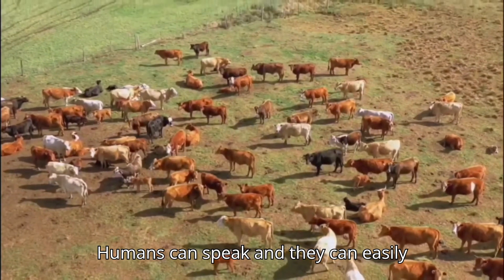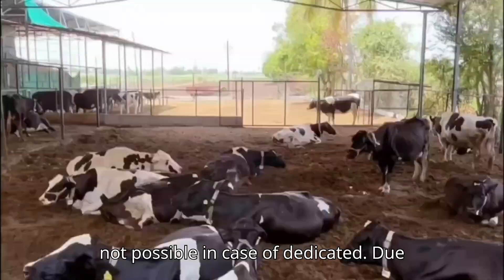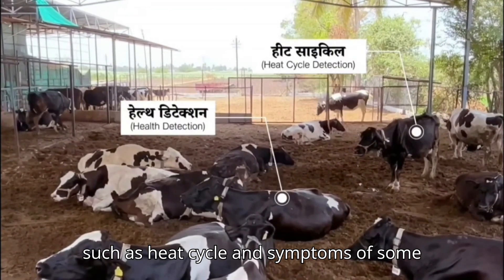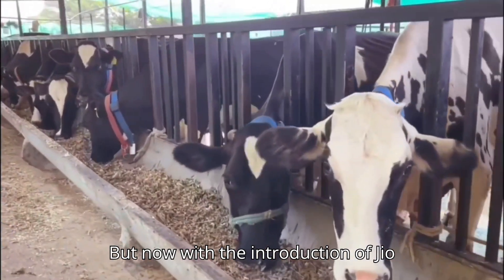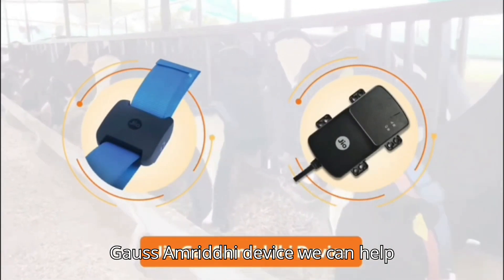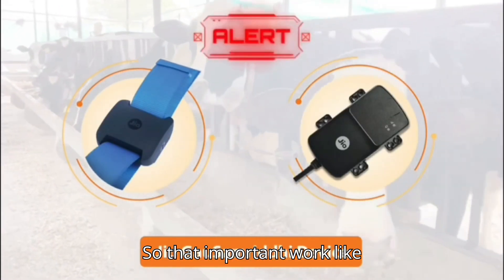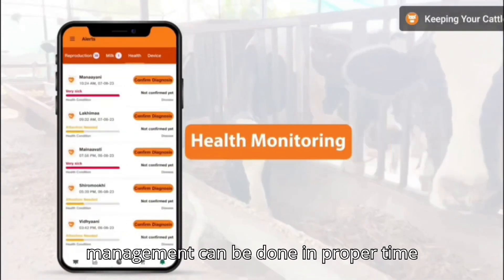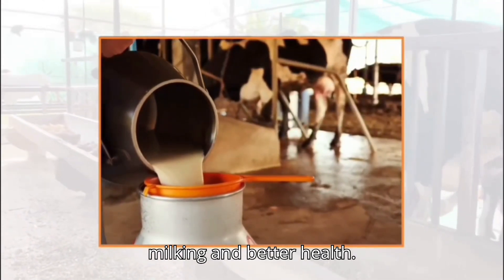Humans can speak and easily convey their inconvenience, but this is not possible in the case of dairy cattle. Due to lack of information, important events such as the heat cycle and symptoms of some diseases cannot be understood properly. But now, with the introduction of the Jio Gaosamriddi device, timely alerts help ensure that important tasks like artificial insemination and disease management can be done at the proper time, leading to increased milking and better animal health.